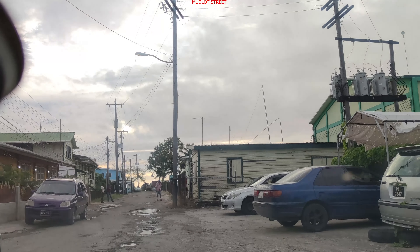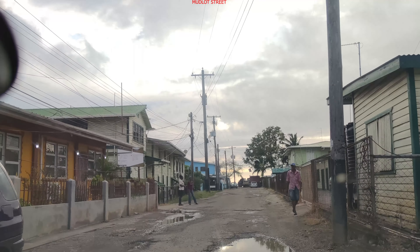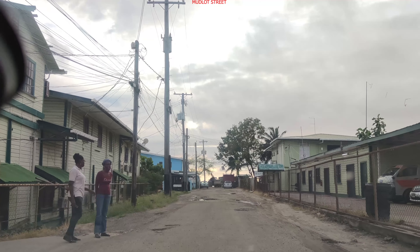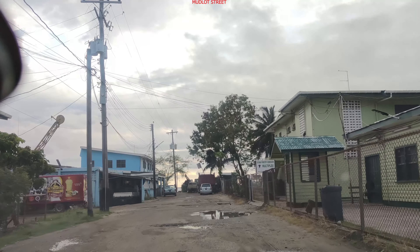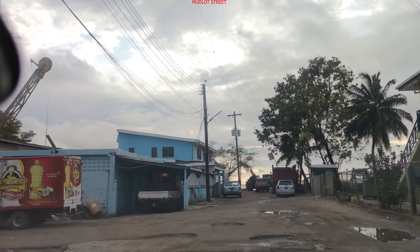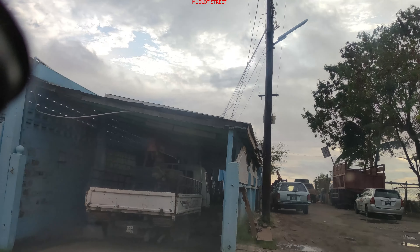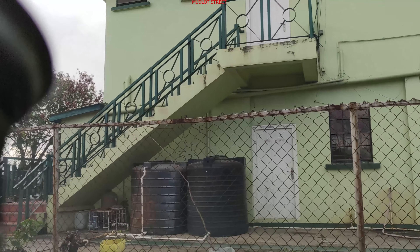We come off High Water Street. This is Mudlot Road, or Mudlot Street — that's what people call it. I guess this area has Mudlots 1 and Mudlots 2; the lots are divided. I don't know if this area was mud or something and the name stuck. This is how the lots are numbered here.